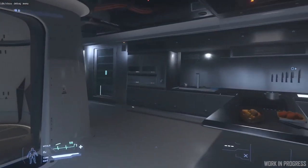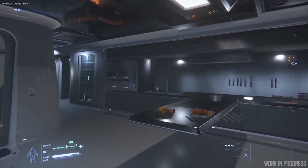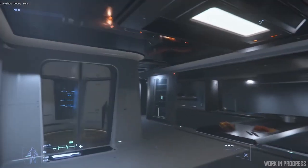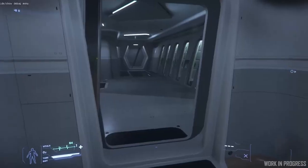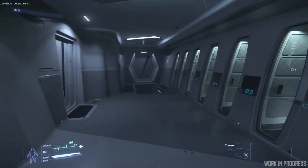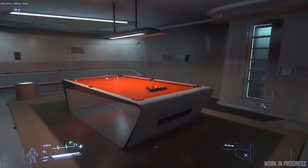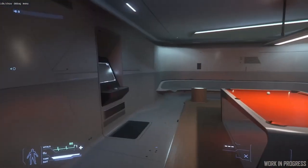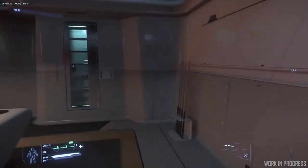Most of this deck is reserved for the crew who work and serve the guests on the ship. So here we've got the galley — you'll have to excuse the fire going on, we're in the middle of doing a VFX pass. As we go through here, the crew, as well as having the seating area, they've got their own little recreation room with a pool table, arcade machine, and drinks fridge.